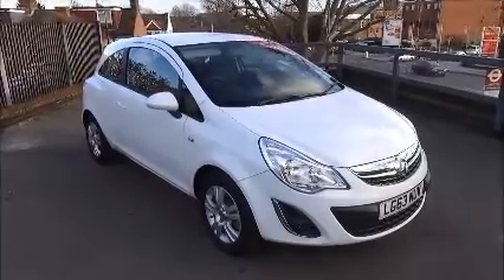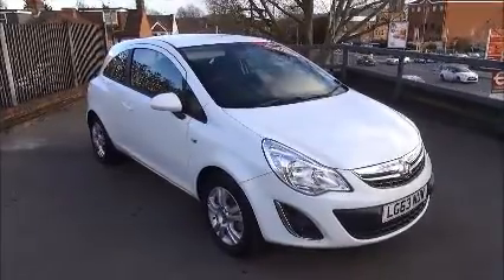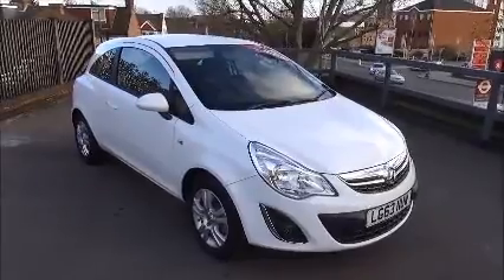If you are thinking of financing a vehicle, we are very confident we can beat high street lenders with our flexible dealer funding plans. Thank you for visiting Now Vauxhall.